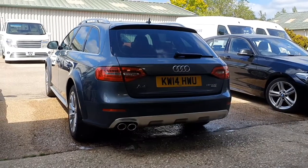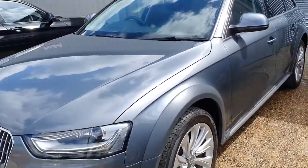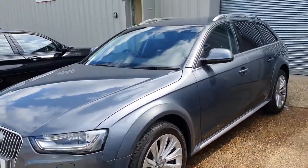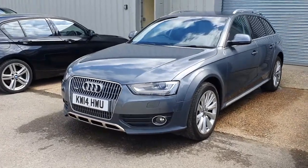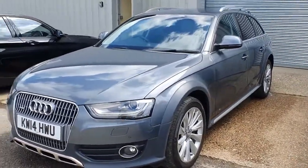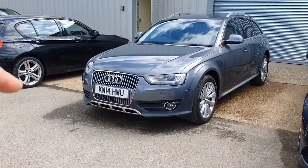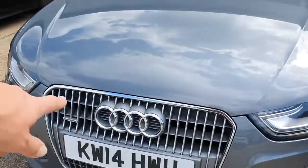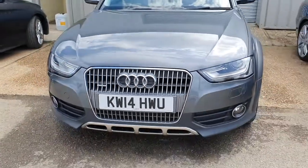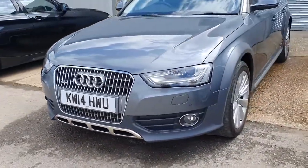The car's done about 74,000 miles, and it's finished in this lovely quartz grey, a very popular colour for the Allroad actually, going back to the original A6 Allroad days. This is the slightly smaller version based on the A4 Avant, but it sits a little bit higher in terms of the suspension. All Allroads have the additional body styling, so you have this beautiful chrome grille across the front — really nice design — and the off-road Quattro body kit elements.